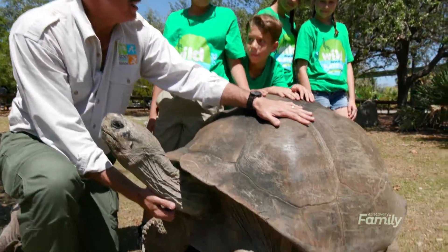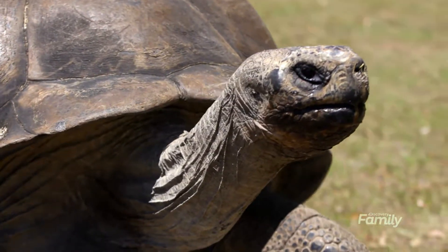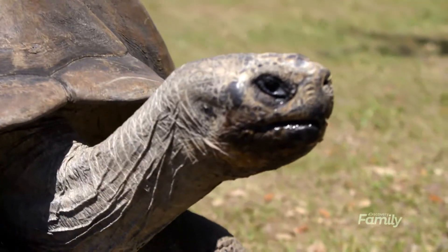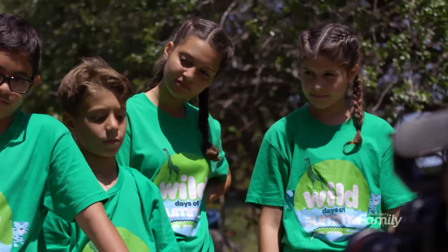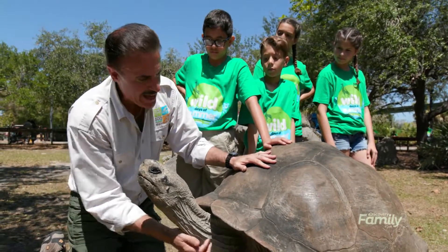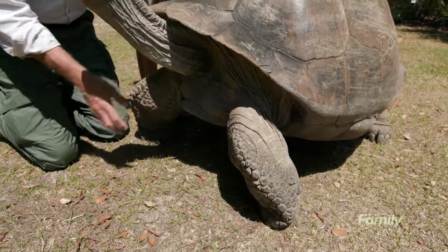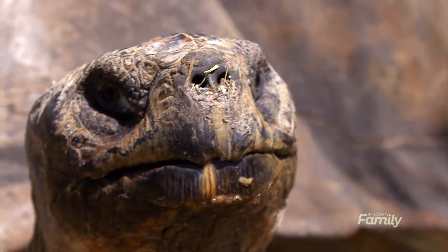People think that a tortoise can move in and out of its shell, but really it can't. The shell is actually the ribs of the tortoise — the ribs have fused together to create this shell, and the shell is what helps protect the animal. So if the tortoise gets scared, he'll put his head inside and he'll take these feet, which have these big plates on the front — they're actually pieces of bone in the skin — and he'll cover his head to help protect himself.